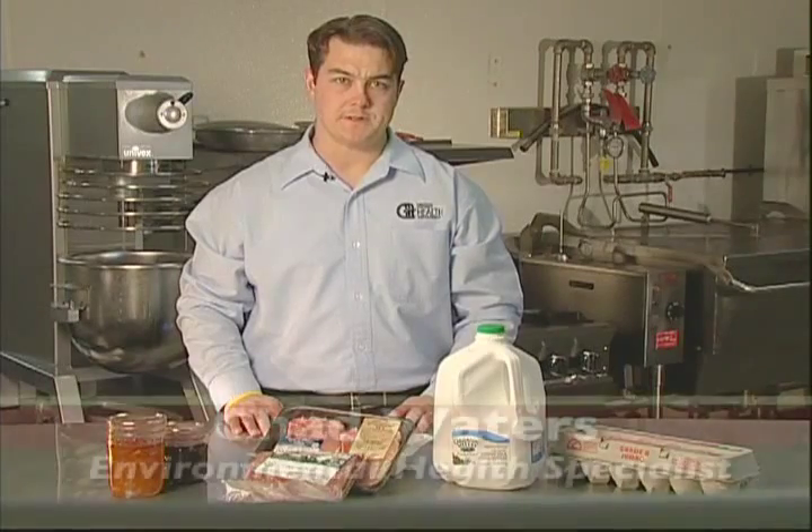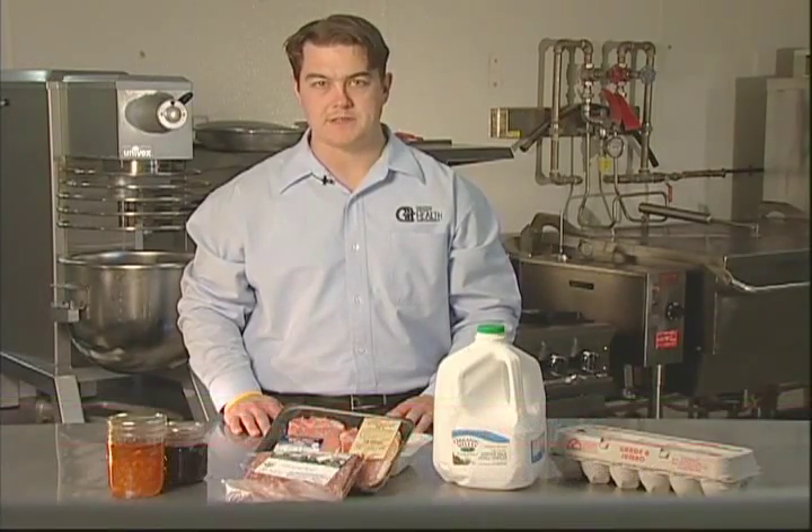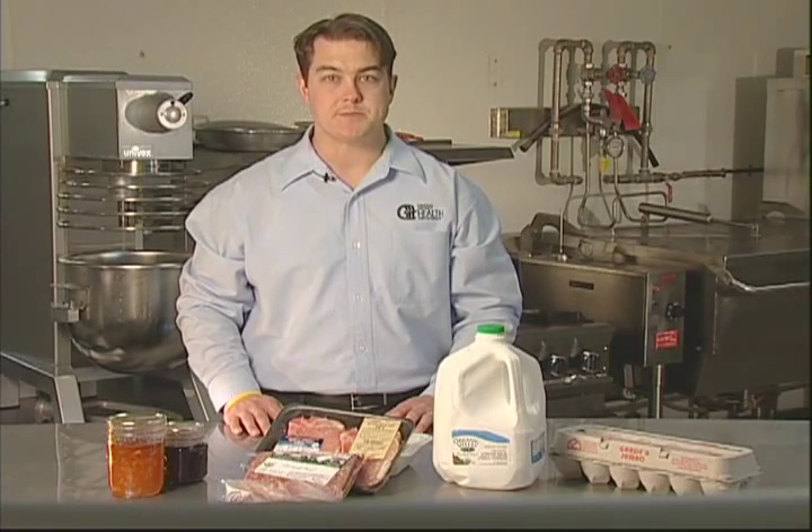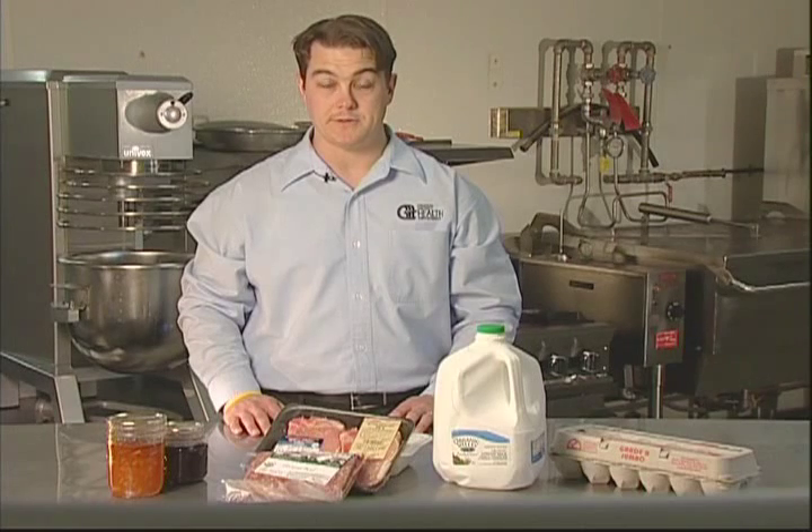The fifth common cause of foodborne illness is adulterated food. Americans rarely think about this risk factor since we live in a country where we have strict regulations. However, it's important to know what to look for in an adulterated food.